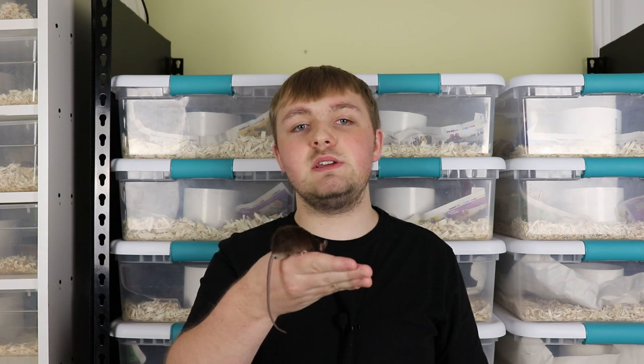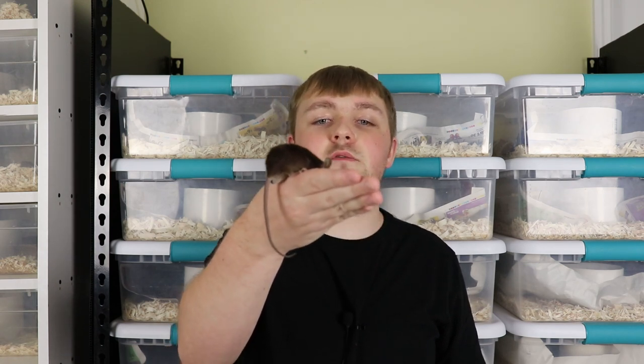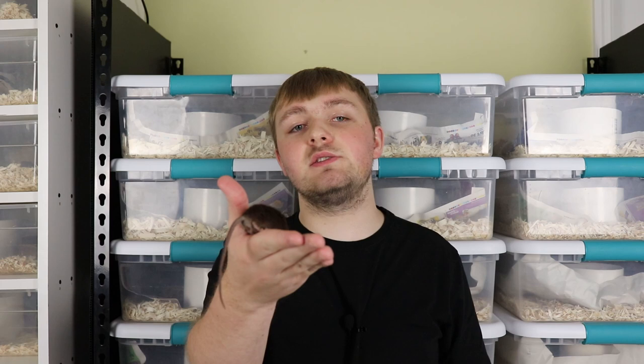Hey guys, it's Benjamin with Benjamin's Exotics, and in today's video we're going to talk about managing live feeder allergies — the allergies that you might get as a keeper from both keeping and breeding live feeder rodents and live feeder insects for your reptiles and amphibians.